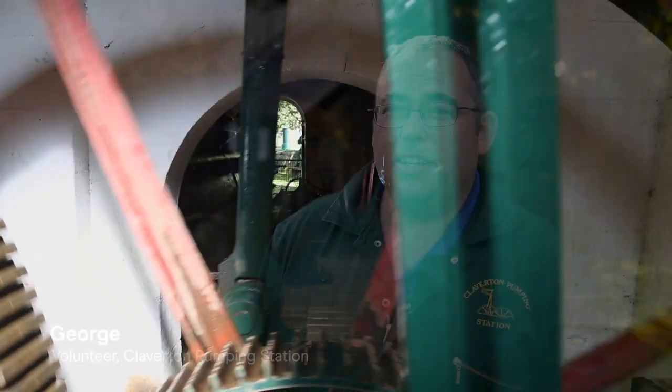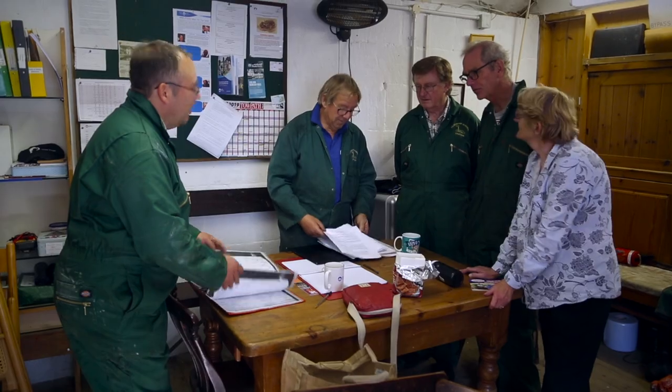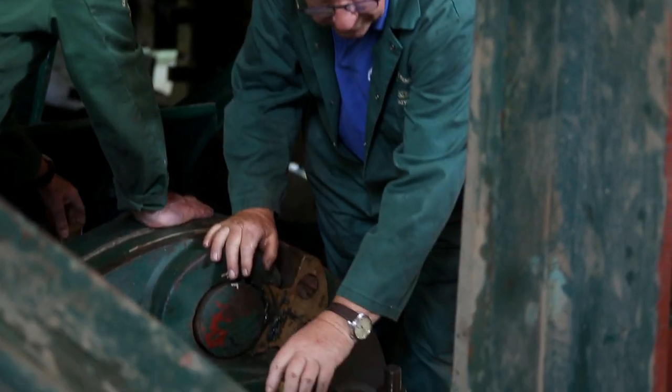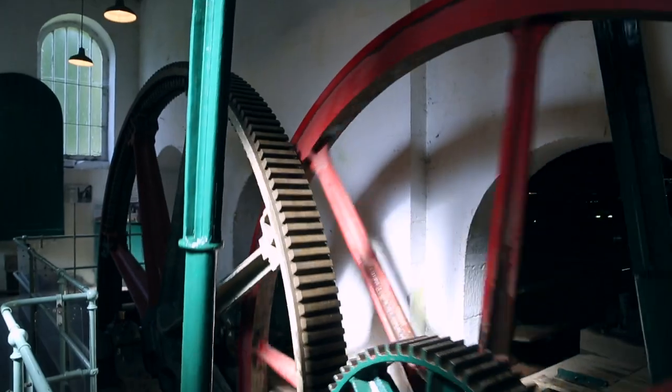It's an opportunity that you don't get really anywhere else to get hands-on with 18th century engineering. You know, there's no manual for this. You just have to sit and work it out. You see stuff in museums and in books, but actually something that's here and working that you can actually get your hands on is quite unusual.